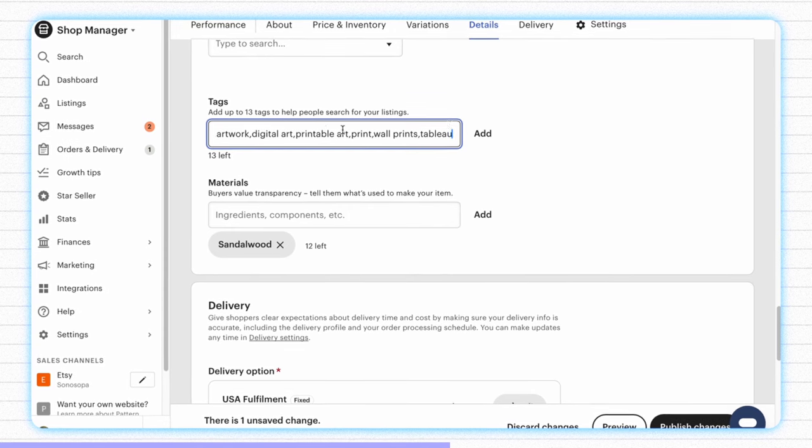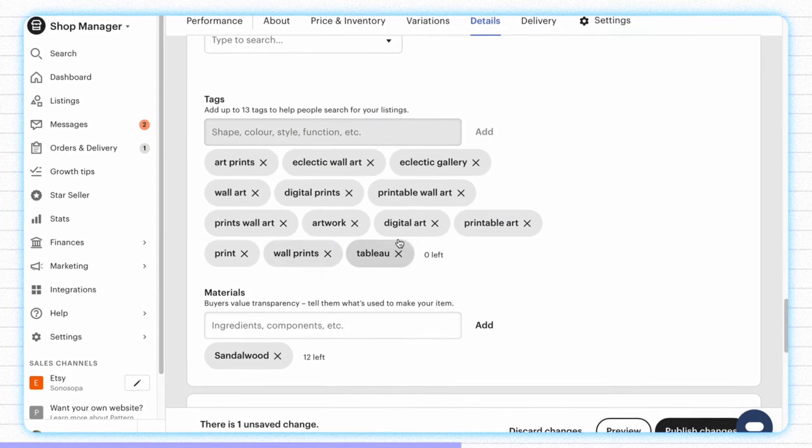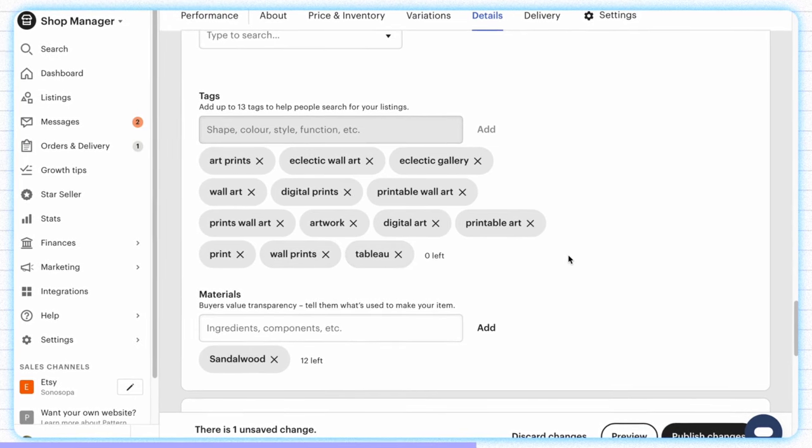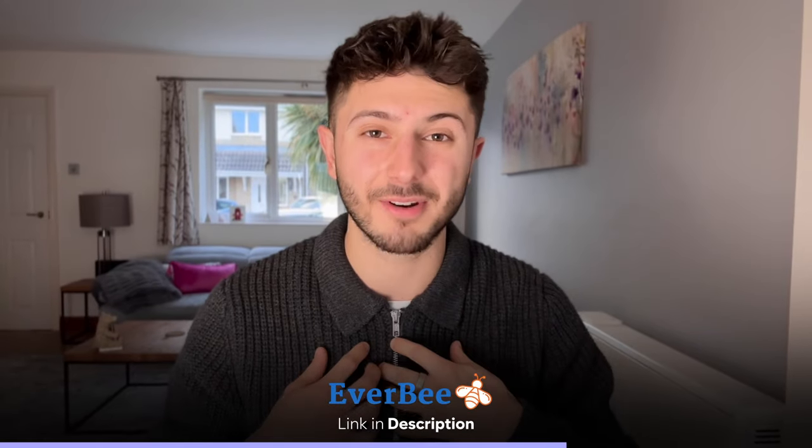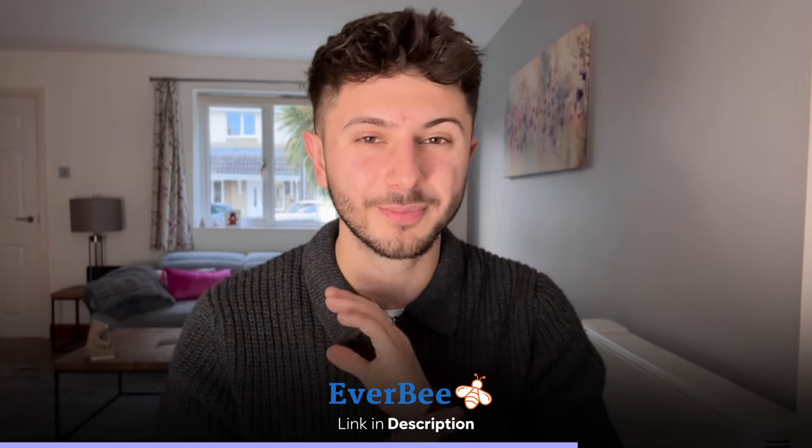Doing it this way is going to save you all of the time you're currently spending on SEO research for your tags and keywords, because the best ones that are proven are literally being presented to you. I work closely with Everbee, as do many other YouTubers, because it's a genuinely good program that has personally helped me improve and increase my sales volumes on Etsy. If you want to check out Everbee, I'll leave a link in the video description. Whatever you do, I'd recommend using a research program for Etsy that you feel comfortable with because the advantages are just massive.